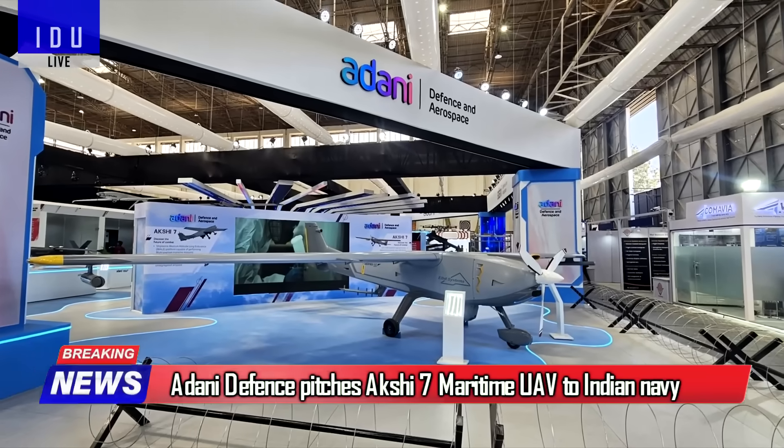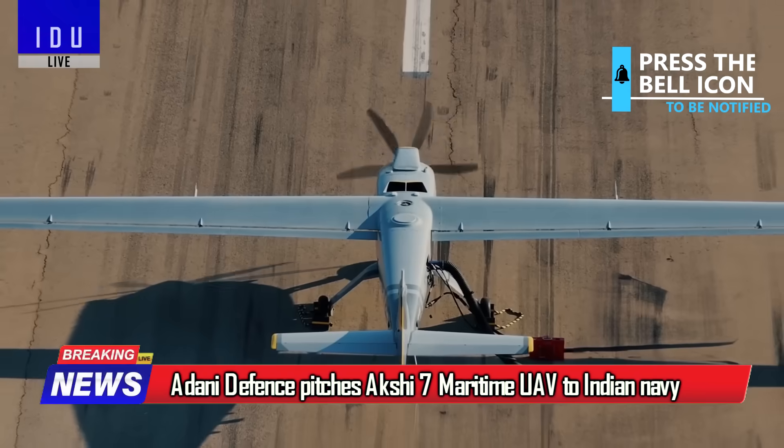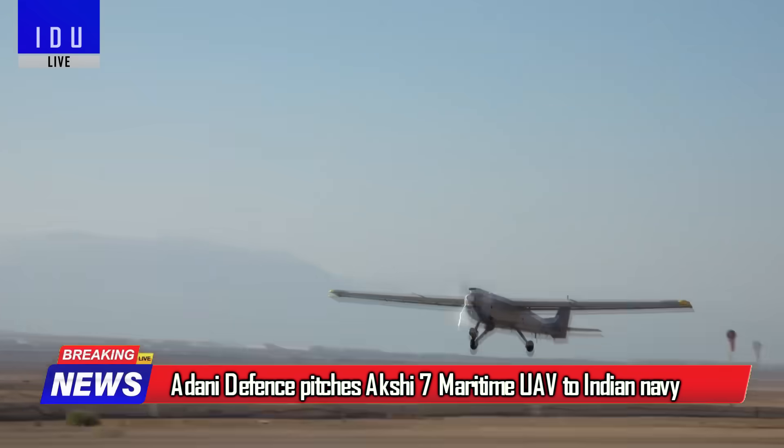Adani Defense pitched the Akshi 7 MALE UAV to the Indian Navy at Aero India, which is an Indian version of the Israeli Hermes 650.